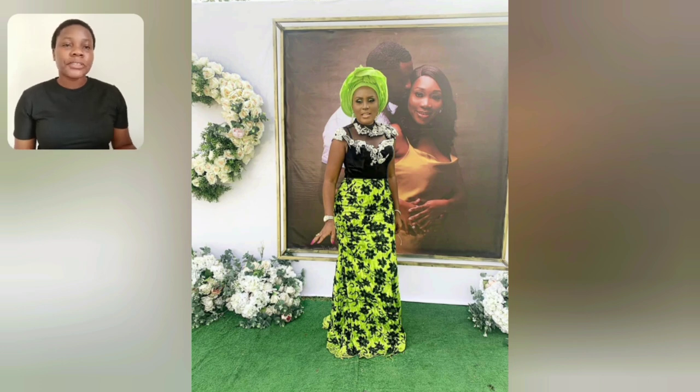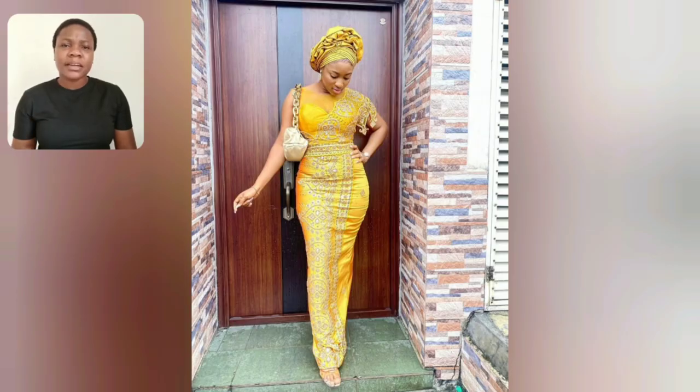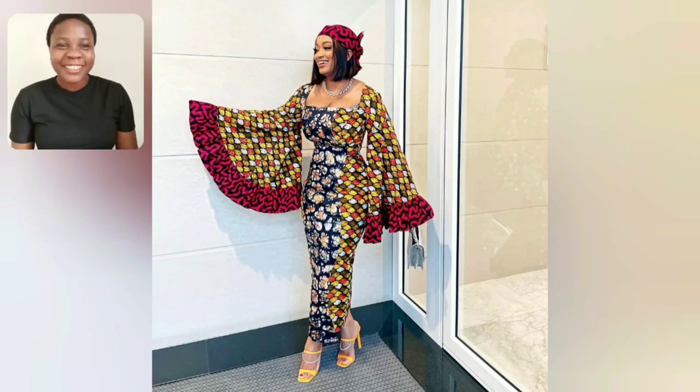Beautiful colors — not just Nigerian styles I showcase here. I also showcase Ghanaian, South African, Kenyan, Senegalese, Gambian styles — just name them. As long as it's African clothing style, this place is your number one plug to get styles. Anyway, let's enjoy this video.